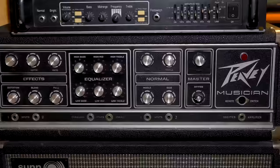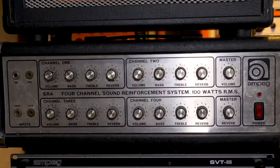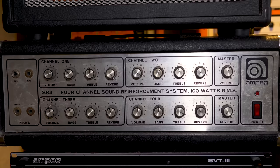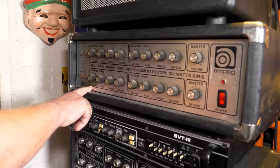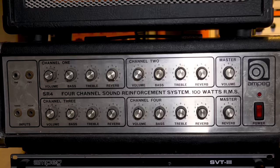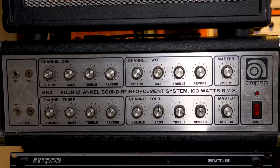There are also some Peaveys and a mysterious amp bought for $100 on Craigslist that Dave can find nothing about — possibly a PA unit, solid state with reverb. When Joe Walsh was at the studio, they used only that amp for bass, and the settings from his session are still on channel one. There are four channels you can set differently for different sounds.